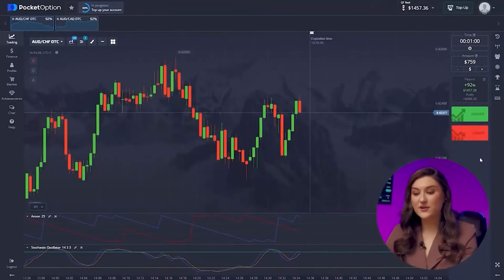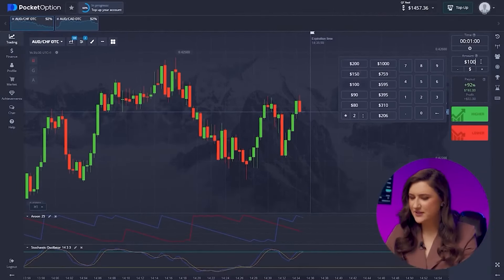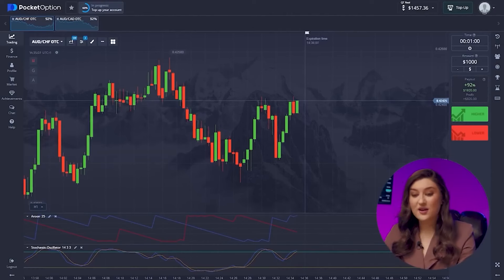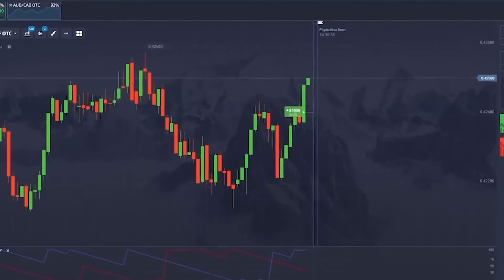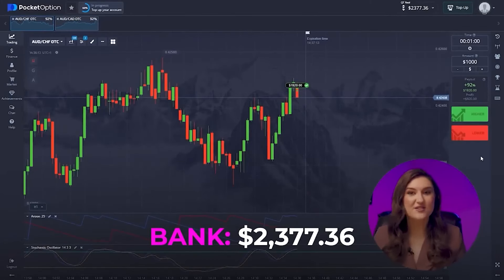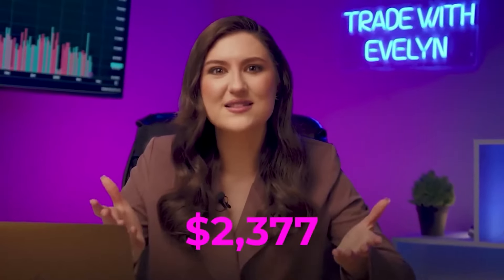One more trade with our first pair. Pretty sure it's stable, and indeed the uptrend here is robust. Both our indicators confirm the price is rising, so get ready for a call option now. What an amazing result! We've hit $2,377 already. We started with just one dollar and now made more than two grand. So awesome!